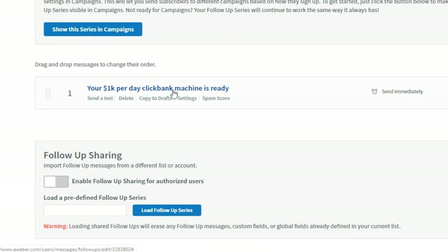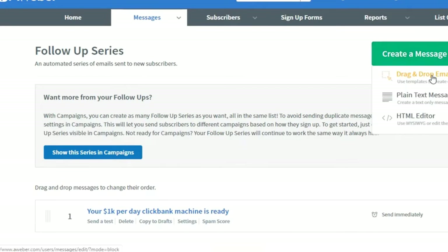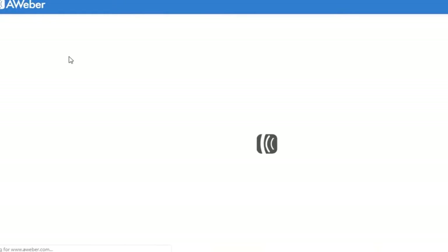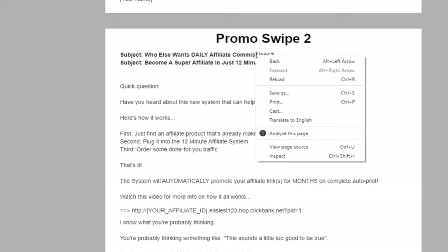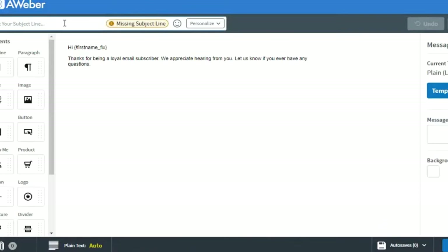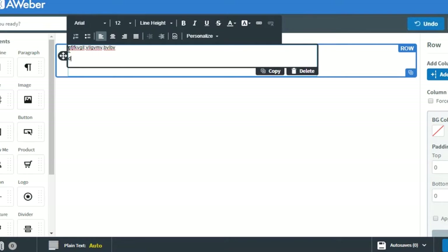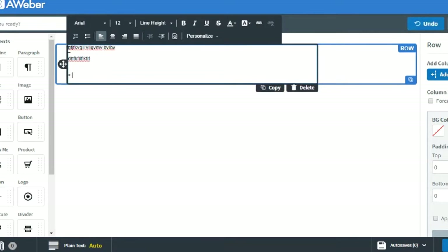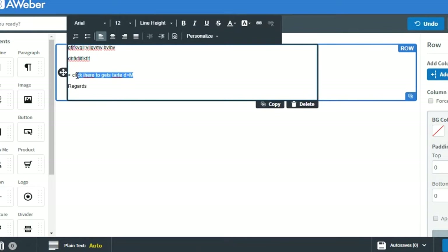Once you've completed that step, return to your pages. Click on the opt-in page and click Edit. Go to Settings, then Integration. Select Integration, click on AWeber, integrate with an existing form, and choose the list. Remember in AWeber we created a list called 'ClickBank 12 Minute.' Select that list, hover your mouse to the page and click Save. Make sure you click Save. This step is very important — if you miss this, you will miss all your commissions.